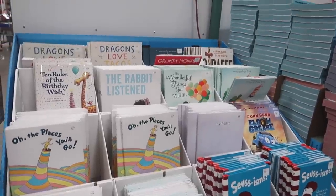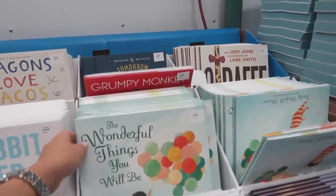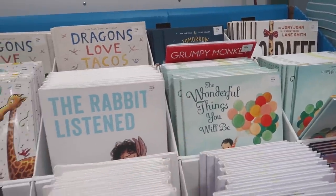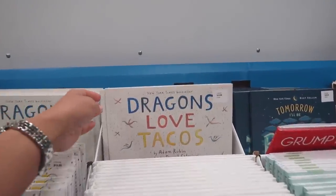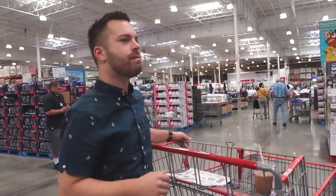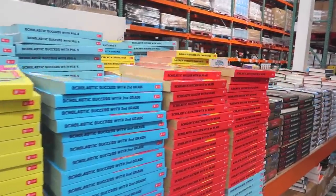So we're here in the activity book section. This is such a good book - The Wonderful Things You Will Be. The kids have this book already. Dragons Love Tacos - I hear it's a great book, we never read it. We're getting the tacos book. But let's go look at the activity books for the kids too.